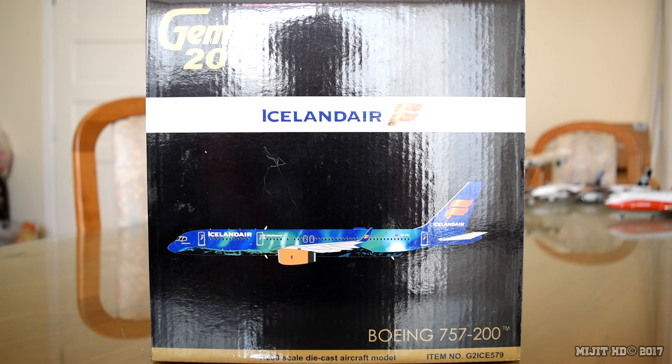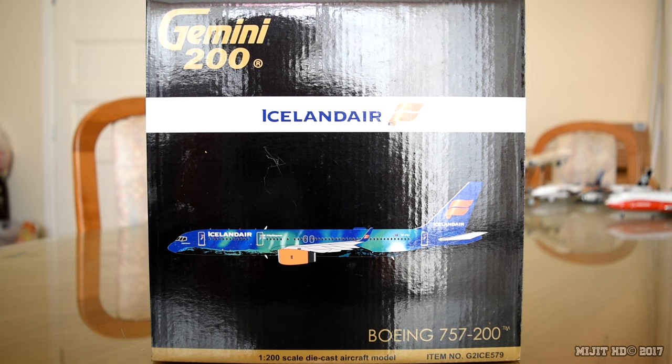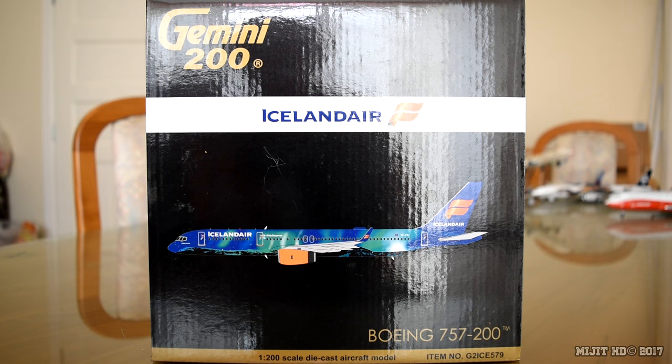This is my 8th 757 model and it's my first Iceland Air model. Some information about Iceland Air: their operations base is out of Reykjavik Airport in Reykjavik, Iceland. The main hub is Reykjavik-Keflavik International Airport. They were founded on the 3rd of June 1937, and their fleet as of January 5th, 2017 consists of 32 aircraft — 28 are 757s, 27 of which are 757-200s and one is a 757-300.